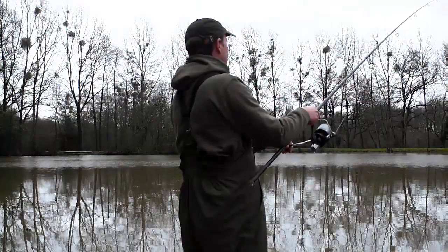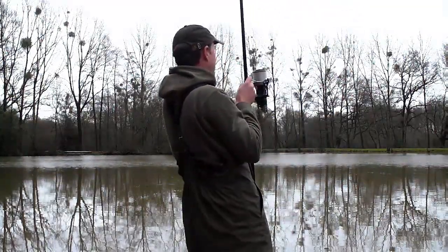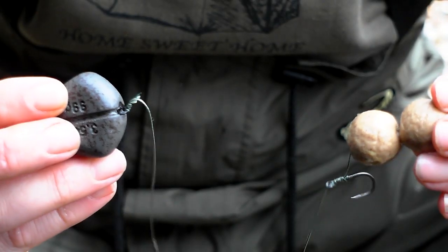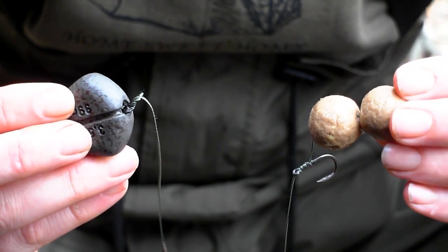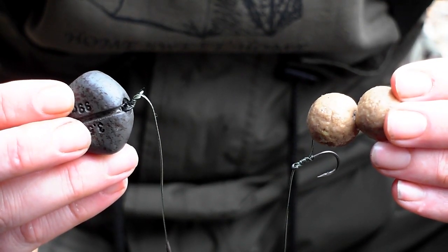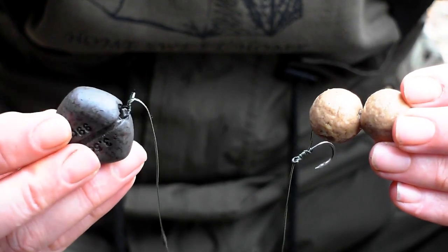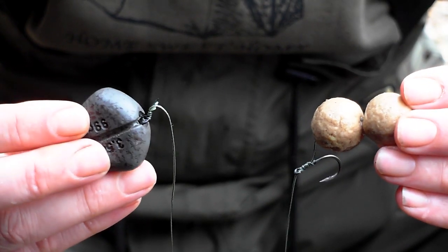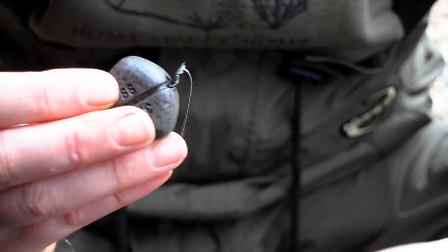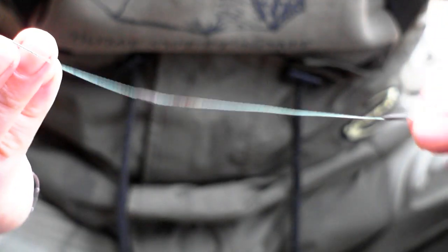I'm going to wind in one of the rigs now and show you exactly what I'm fishing with. So that's the Beausoleil rig — it looks really simple, that's because it is, but it's really effective. Double 20mm D-lever, size 4 wide gape X, 25lb Supernova, and a 10-inch rig. I've got a 3.5-ounce inline lead — that's one from Avid but I use the Corda ones as well. Just a couple of blobs of putty to make sure it's pinned down.